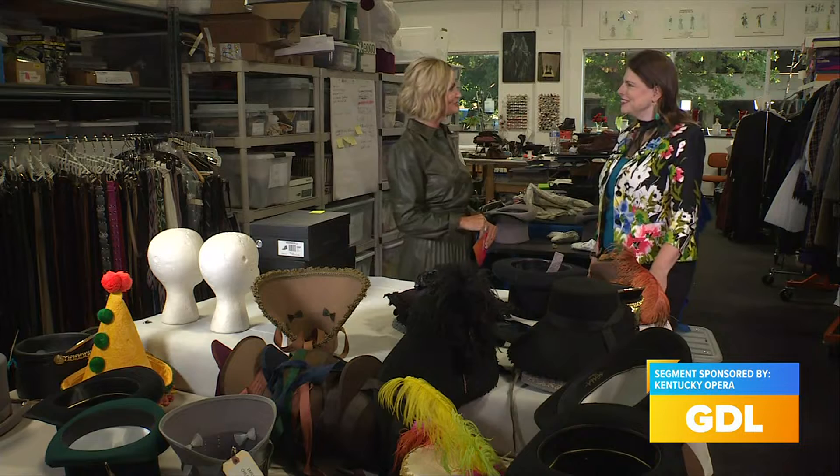Welcome back to the Kentucky Opera Center, giving you a preview of the upcoming production of La Bohème. We are stepping into the costume department here to see what it takes to create these gorgeous costumes for this production, joined once again by Barbara Lynn Jamison, the general director and CEO of the Kentucky Opera.